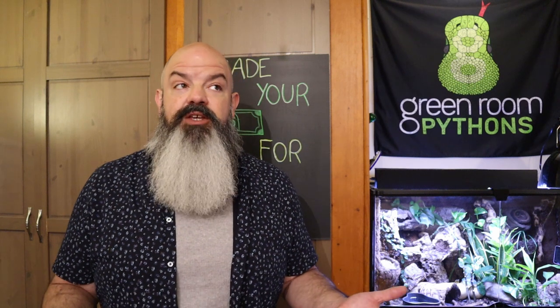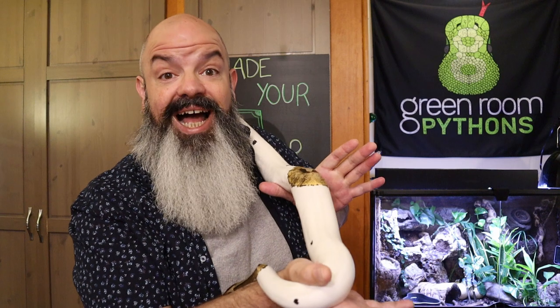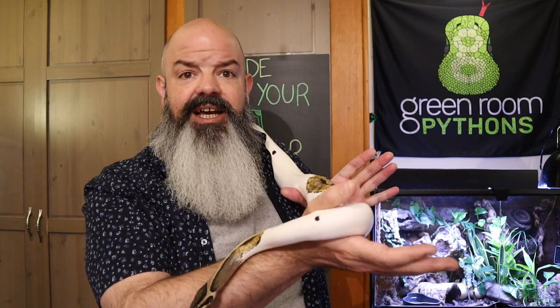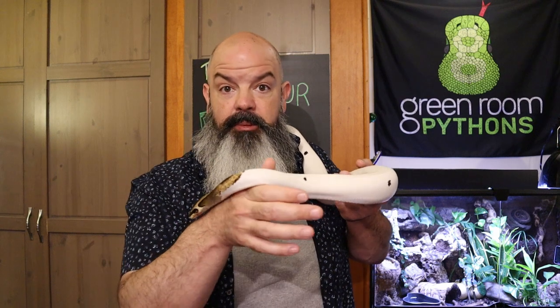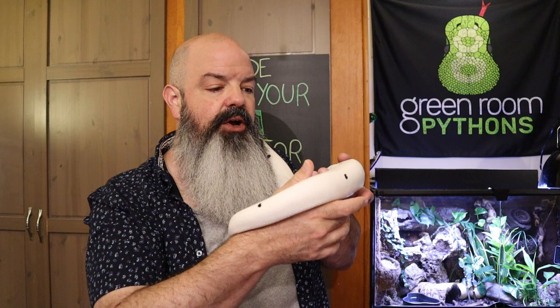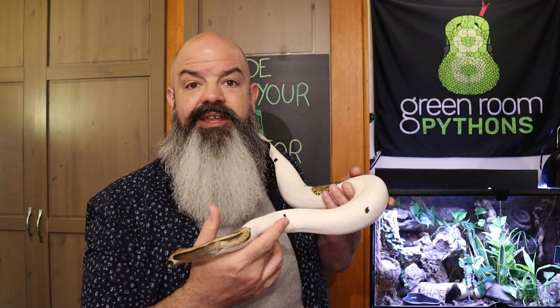Maybe you got into snakes because you saw a pied ball python and you went, 'What? How is that even a snake? I've never seen anything like that before in my life. I have to have one.' So you did a bunch of research, found out it was a ball python, learned all about them, and now you're ready to buy. But the only pieds available are on Morph Market and they're all the way on the other side of the country.